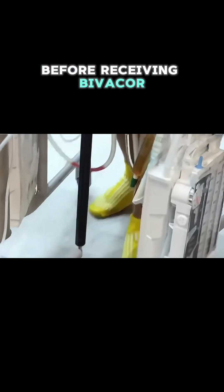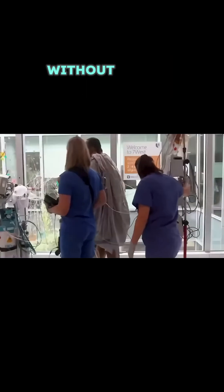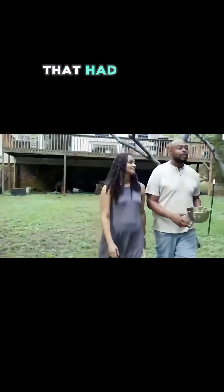Before receiving Bivacor, the first patient could barely walk 50 feet without severe breathlessness. With the device, he regained mobility and independence that had seemed lost forever.